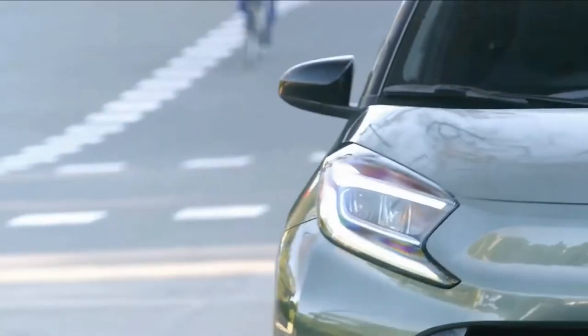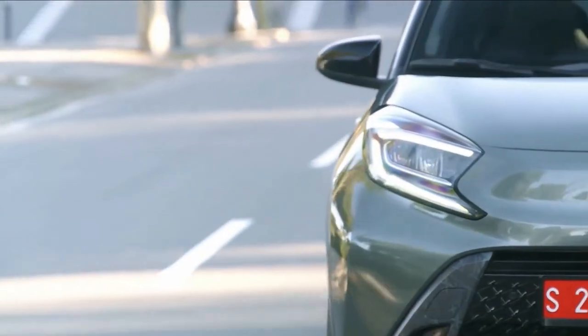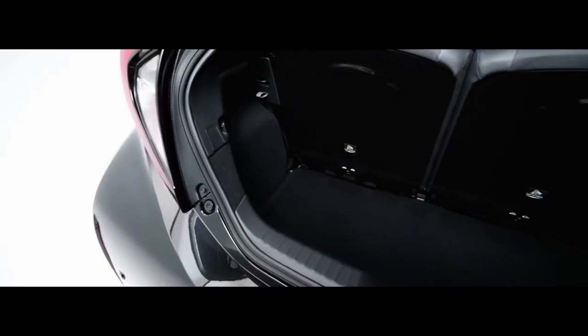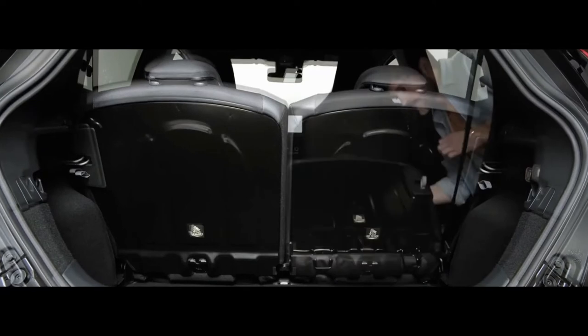Toyota claims that few Aygo owners carry four passengers, so it utilized the car's extra length to create a bigger boot instead. At 231 liters, it's a useful 60 liters larger than before.